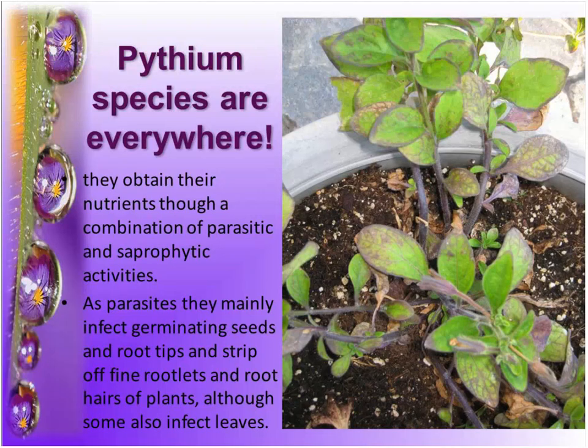Pythium is everywhere. This is an example of me sadly taking my work home with me — a wave petunia with Pythium, and the geranium next to it quickly succumbed. They infect through root tips and fine rootlets, and sometimes through leaves, but these are mostly soil-borne pathogens.